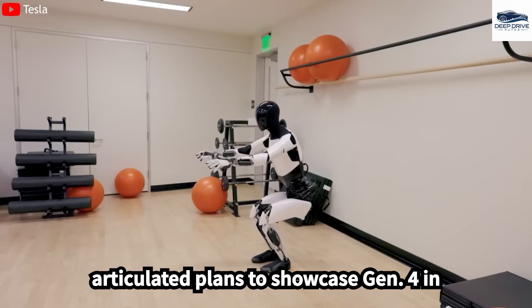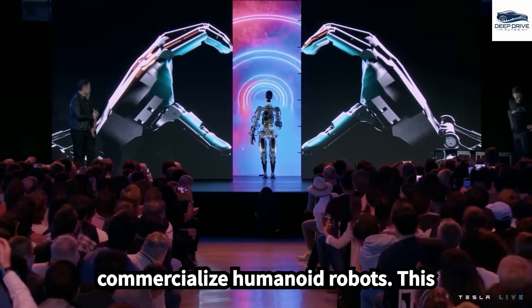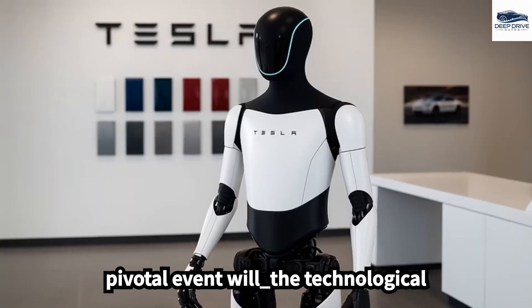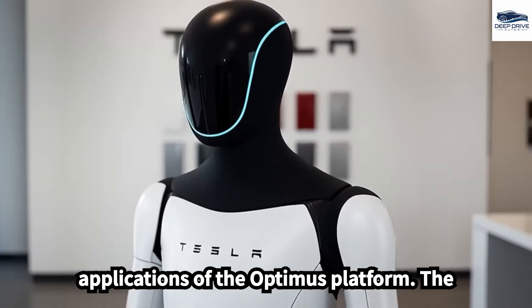Elon Musk has articulated plans to showcase Gen 4 in 2025, highlighting Tesla's readiness to commercialize humanoid robots. This pivotal event will underscore the technological advancements and potential future applications of the Optimus platform.